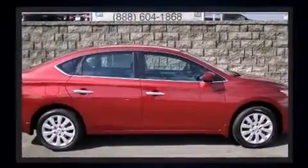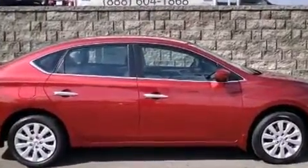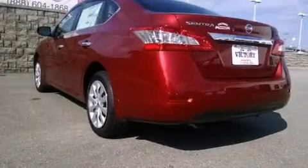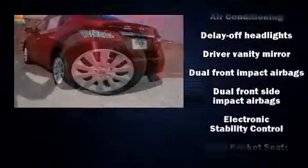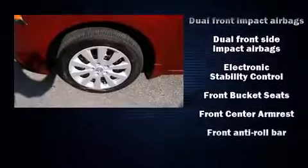Nissan prioritized comfort and style by including a tachometer, a trip computer, remote keyless entry, and cruise control. Premium sound drives six speakers, providing you and your passengers a sensational audio experience.